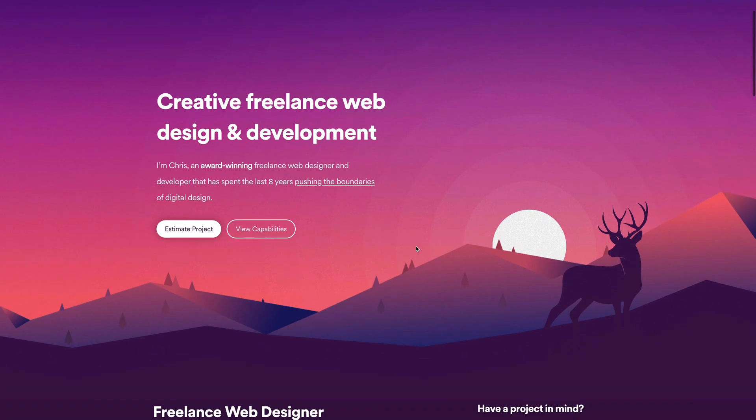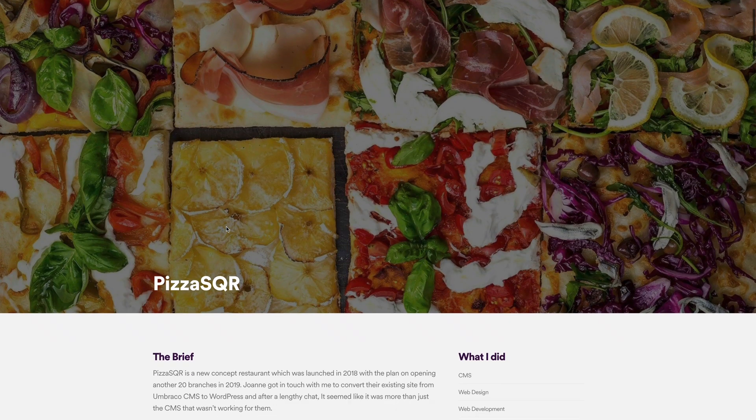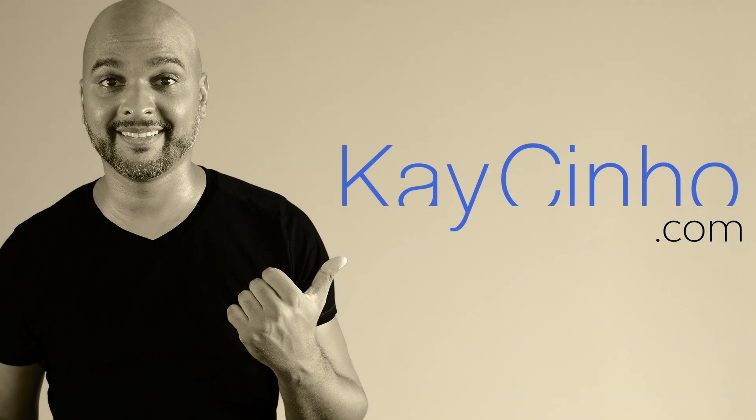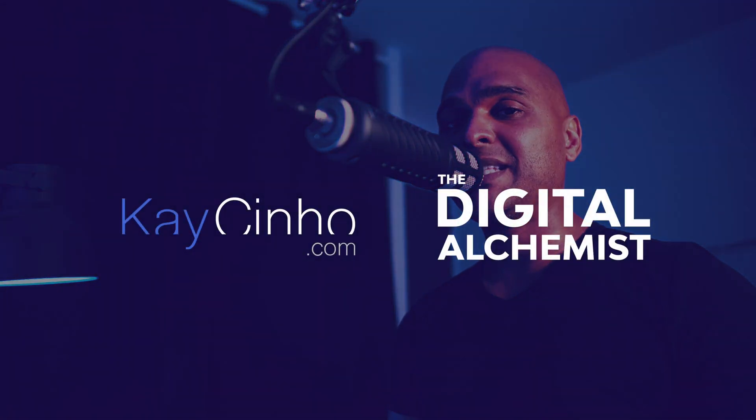In this episode, we're going to review the portfolio of Chris, a very talented web designer based in the UK, for your inspiration. Hello, I'm your host Cassino from Cassino.com and this is yet another episode of our series where we review web designer portfolios.